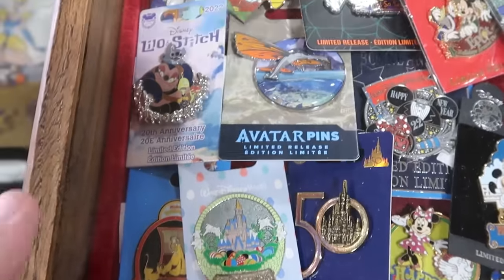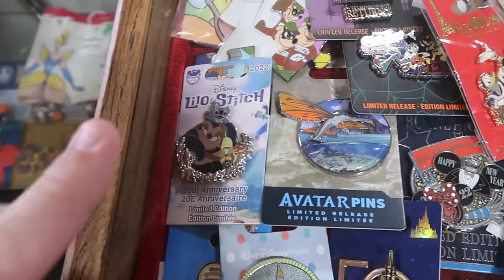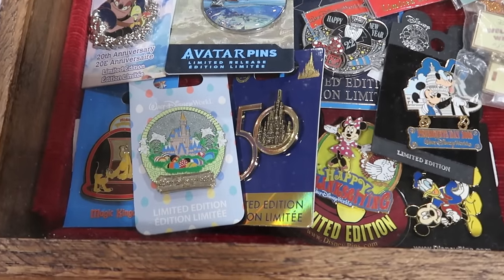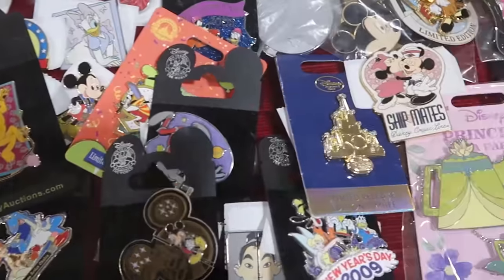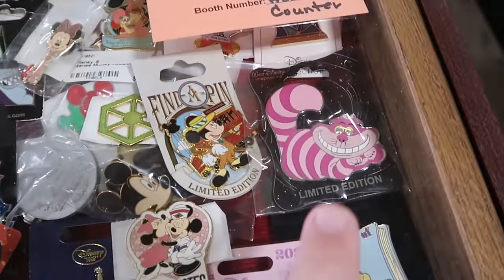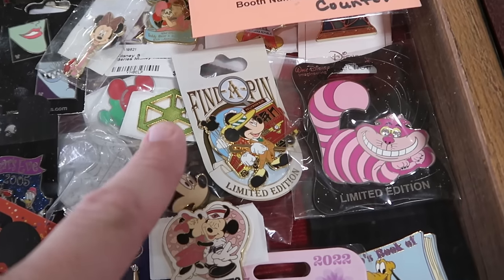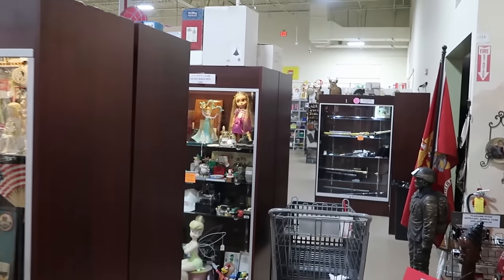A few other Disney pins I want to show you inside the glass case: Lilo and Stitch from 2022 for the 20th anniversary — really fun. Underneath, there's the 50th anniversary pin with iridescence and Cinderella Castle. These don't have prices on them, but there are really rare pins I haven't seen before — quite a bit of 50th anniversary ones. There's a really large Cheshire Cat pin with diamonds in his eyes, and a limited release Find a Pin with Mickey as one of the Dapper Dans.